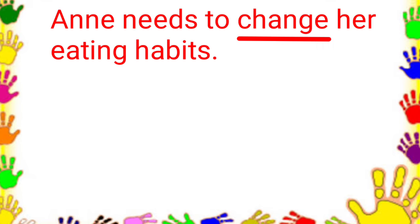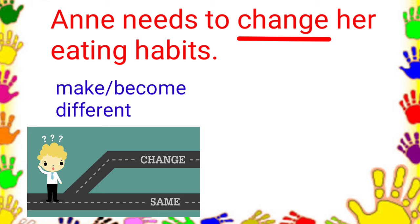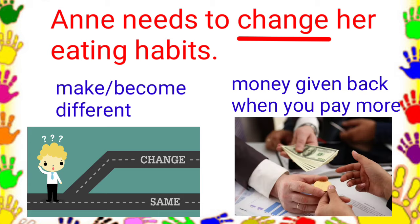Number 3. Anne needs to change her eating habits. The choices are: to make or become different, and money given back when you pay more than the exact price of an item. The answer is to make or become different.